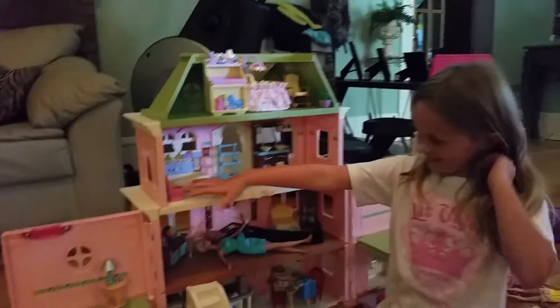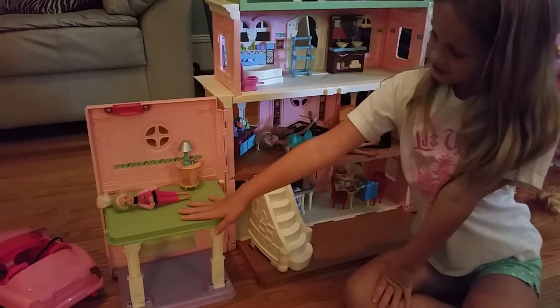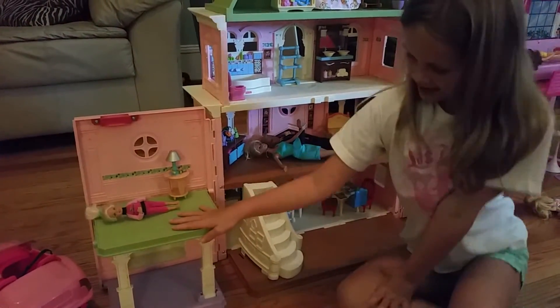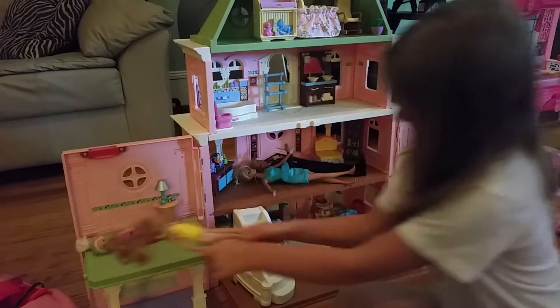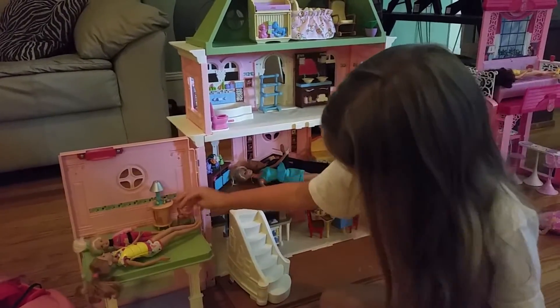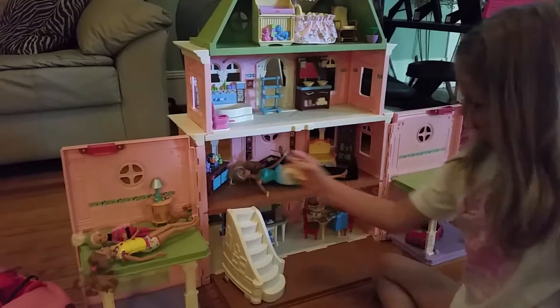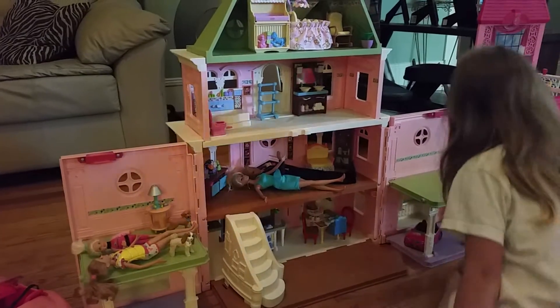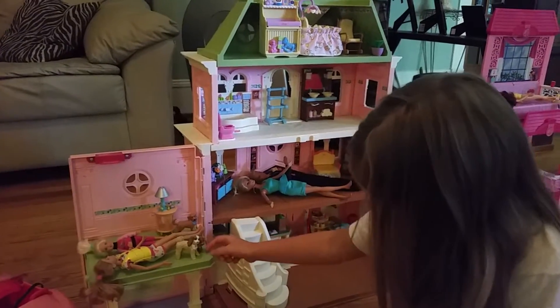I want to tell you about different parts of the house. This is Chelsea's room and Haley's room. This is Haley. And here's their doll, Matt. And here's Shaky. And here's little Chip.